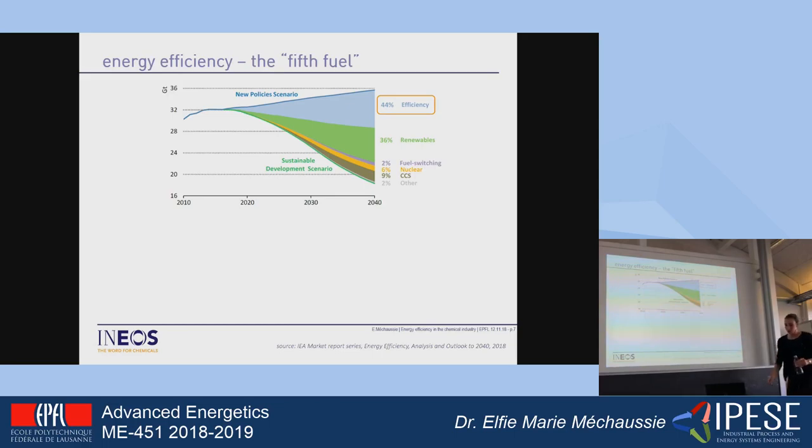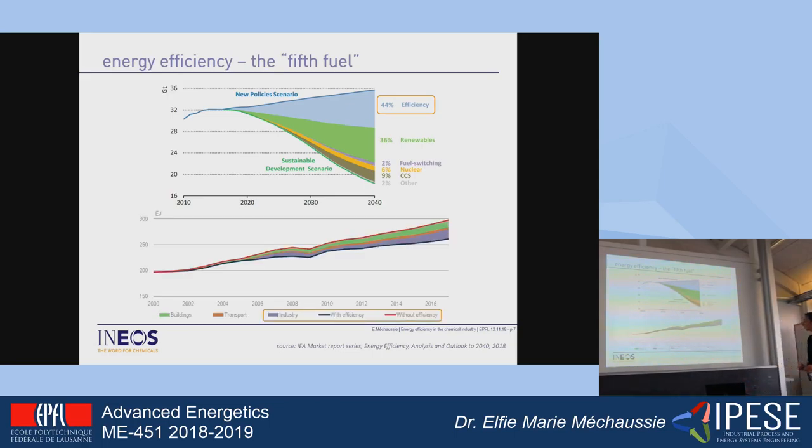This slide also shows the importance of energy efficiency, with the time scale from 2000 to 2016. The blue curve is actual energy consumption for three sectors — buildings, transport, and industry — and shows what consumption would have been without efficiency gains. Green is buildings, orange is transport, and purple is industry. Energy efficiency remains critical today and into the future, because even if you find new processes as alternatives to what is currently done, you want to be as efficient as you can.